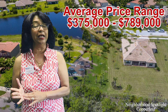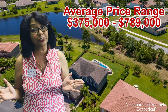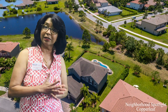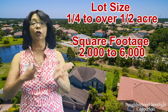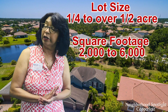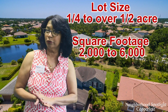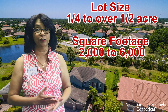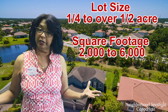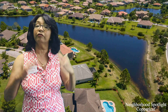The price range goes from about $375,000 up to close to $800,000, so that's a wide range. The reason for that is the lot sizes range from a quarter acre to over a half acre, and the square footage ranges from close to 2,000 to almost 6,000 square feet. So with bigger square footage and larger lots, there really is something available for you in every price range.